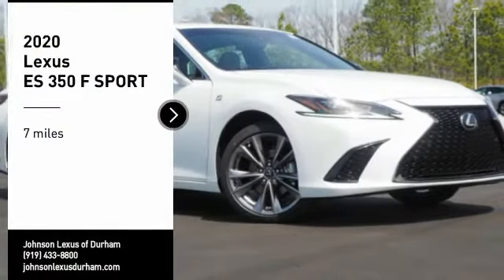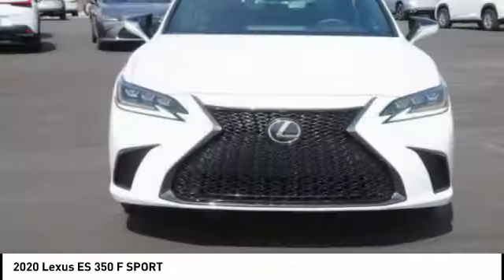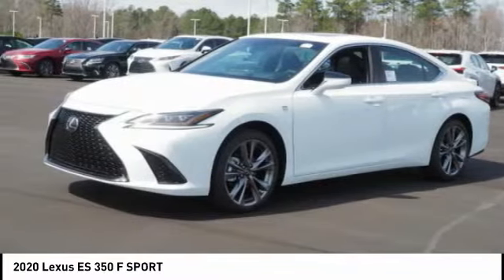Stop by and take a look at the 2020 ES350. The Lexus ES350 is a sophisticated combination of distinctive styling, luxury, and smooth performance.